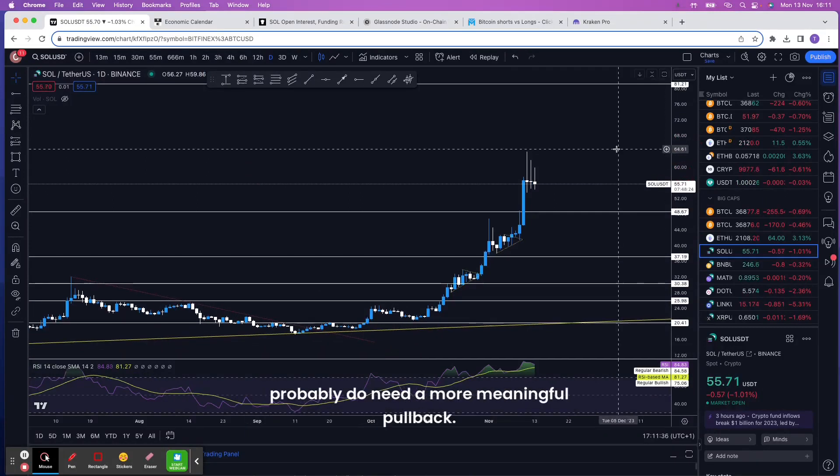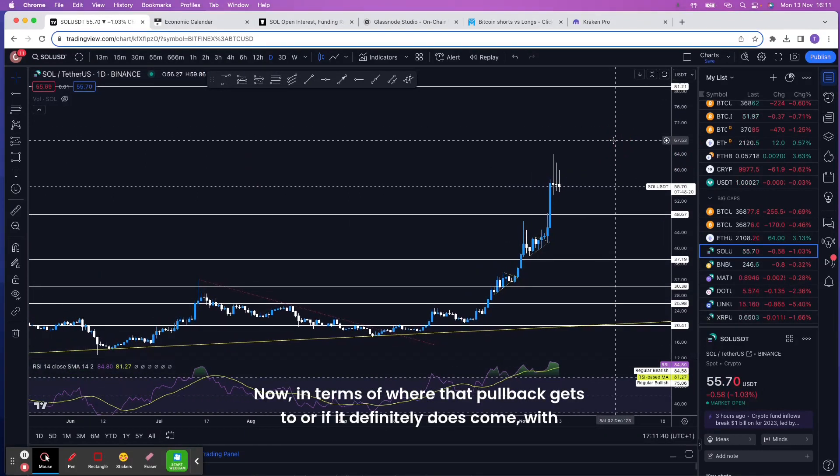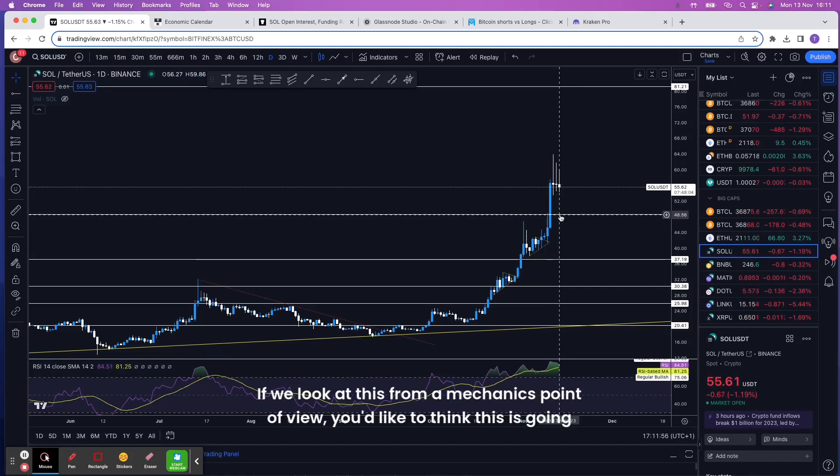Solana is very overbought and we probably do need a more meaningful pullback. In terms of where that pullback gets to — we do feel a pullback is likely, and the next likely support is probably around the 47 to 49 dollar area, which was previous resistance. From a mechanics point of view, the market is overextended and that should help facilitate the pullback.